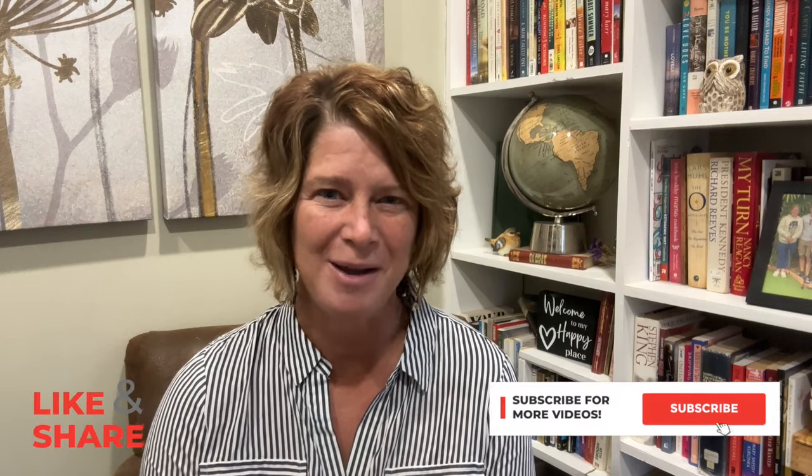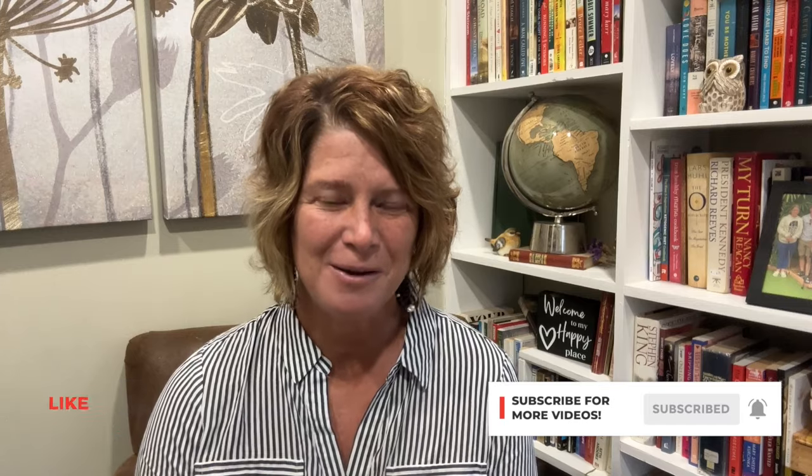If you like my channel, please remember to like and subscribe and follow along for other videos in the future.